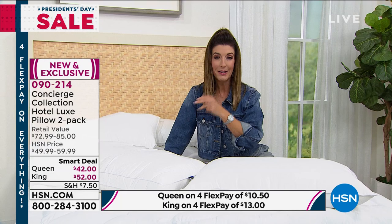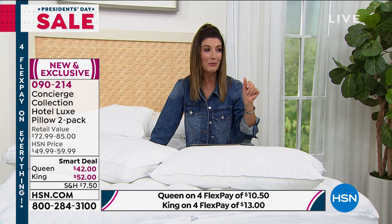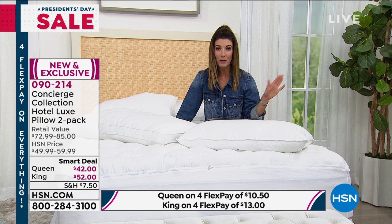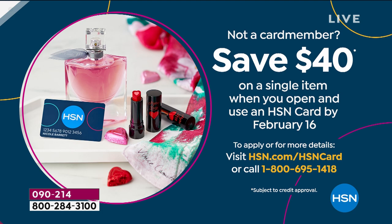Quick updates: queen or king, plush or firm, or one of each. The plush is very popular. These are machine washable. And a special note: new HSN credit card holders get $40 off their first purchase — meaning you could get two pillows for about $2 today. You get two for $2 if added to your first order on the HSN credit card.